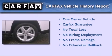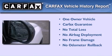This Jeep has had only one owner and it qualifies for the Carfax buyback guarantee.